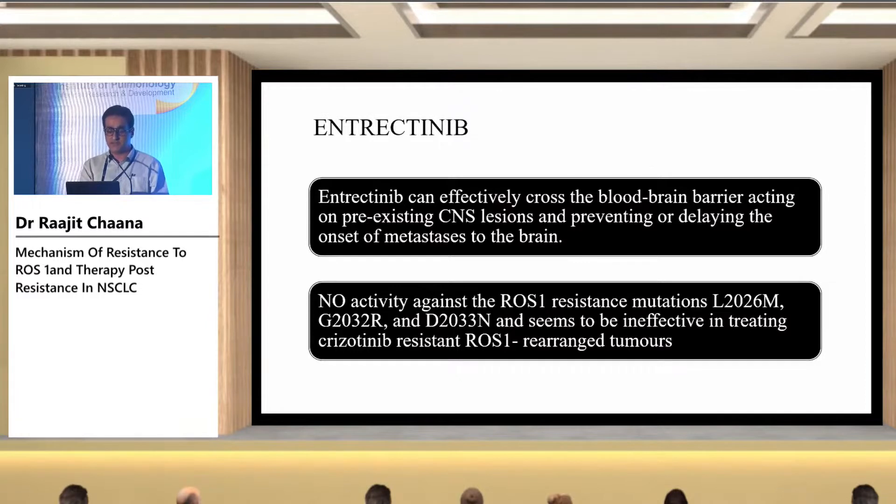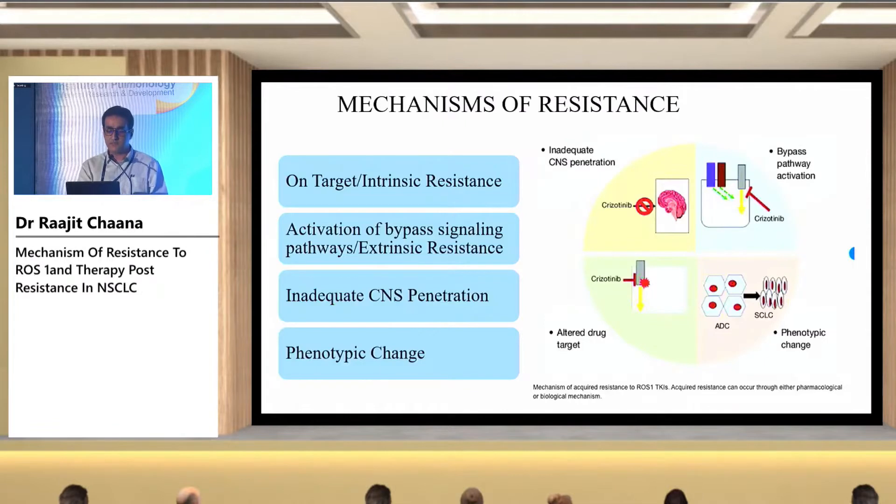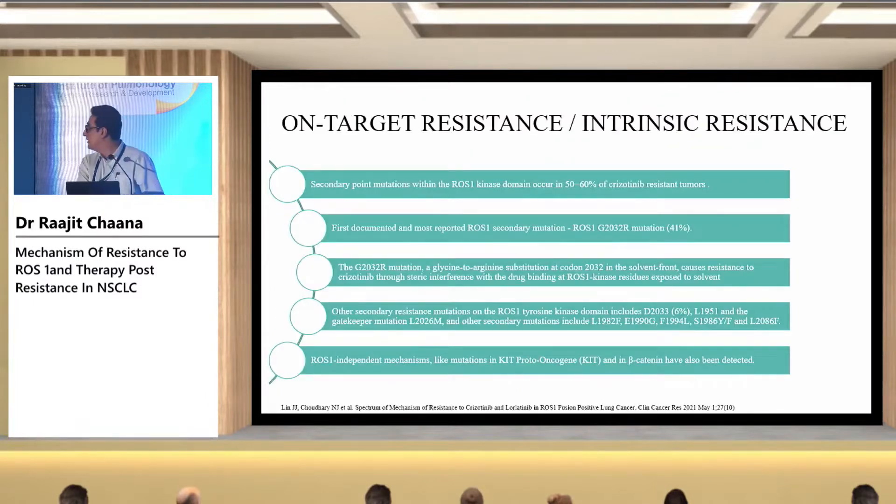It is not advisable to give entrectinib after a patient has progressed on crizotinib. There are four basic mechanisms of resistance common for all tumors: first is on-target or intrinsic resistance; second is activation of bypass signaling pathways or off-target or extrinsic resistance; third is inadequate CNS penetration; and fourth is phenotype change. On-target resistance means secondary point mutations develop within the ROS1 kinase domain, occurring in around 50 to 60% of patients.